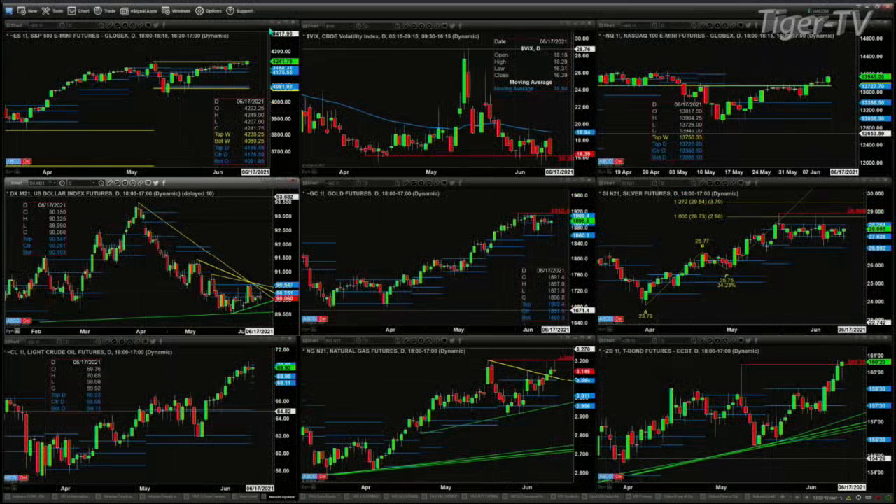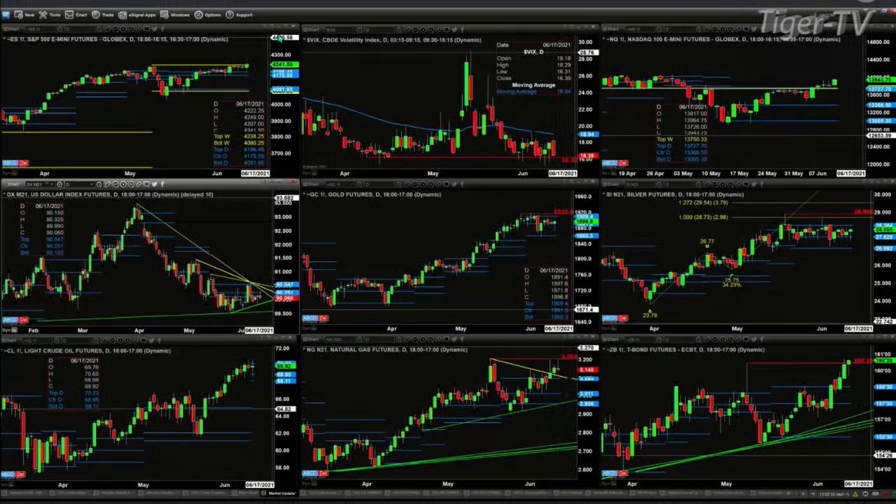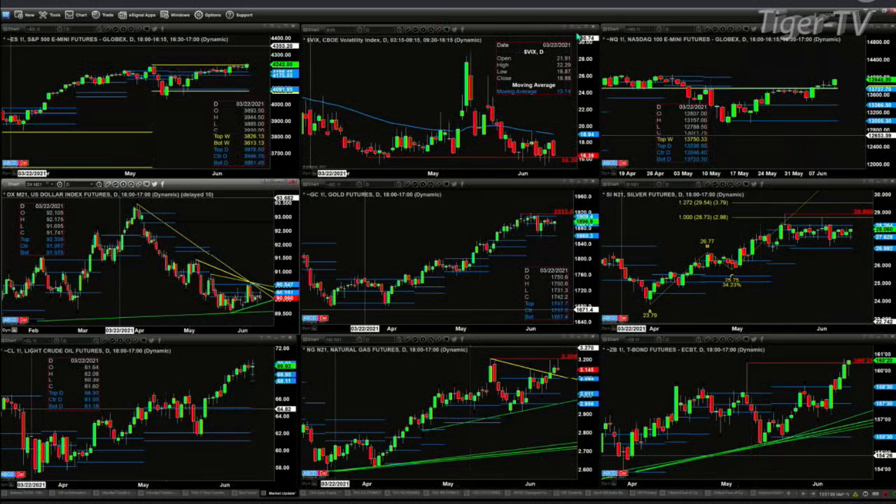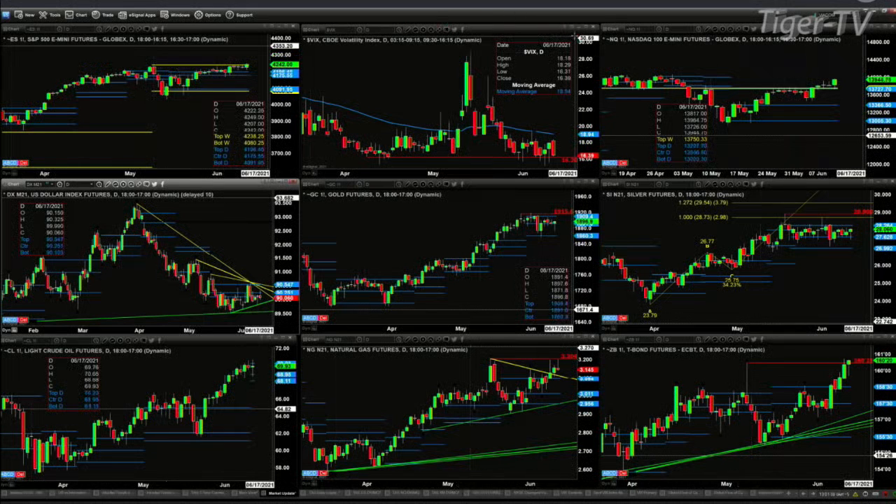That number is 4238 — we're trading at 4241. A close above 4238 suggests that the ES mini would be above all of its profile levels, and that would suggest a breakout mode to the upside. I would confirm that, or rather that message would really come from the spot volatronics.